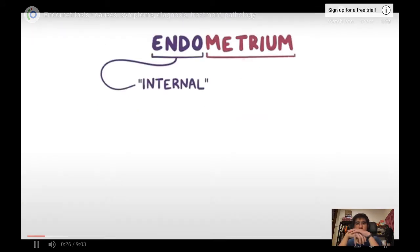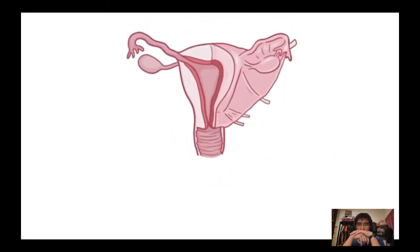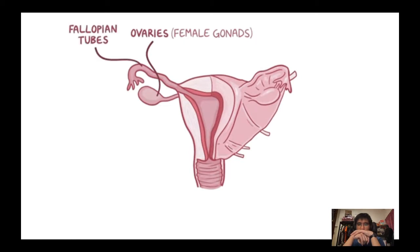'Endo' means internal and 'metrium' means womb. So endometrium is the innermost layer of the womb, and endometriosis is where endometrial cells grow outside of the womb. The female internal sex organs are the ovaries (the female gonads), the fallopian tubes (two muscular tubes connecting the ovaries to the uterus), and the uterus — a strong muscular sac where a fetus can develop. The top of the uterus, above the openings of the fallopian tubes, is called the fundus.